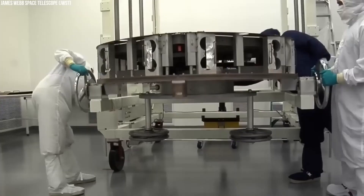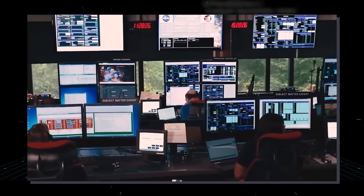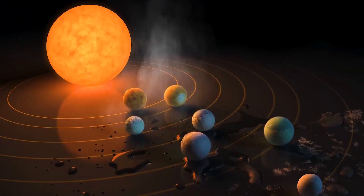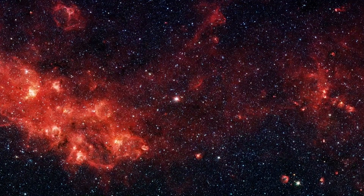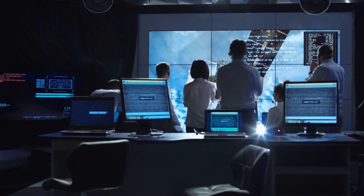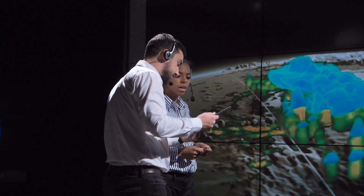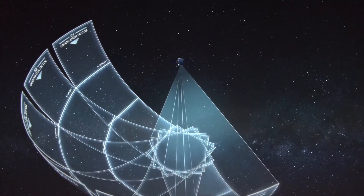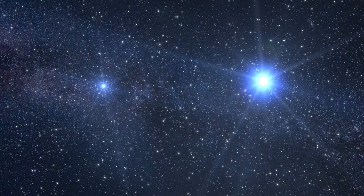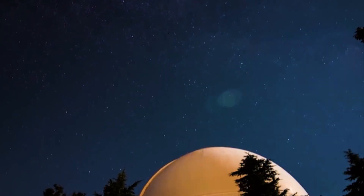Therefore, HD 20329b joins roughly 30 ultra-short-period USPs with radius and Doppler mass measurements as the most recent addition to the list of about 120 known ultra-short-period exoplanets. The authors did not rule out the potential that the HD 20329 system contains other objects, but additional observations are needed. The astronomers also noted that emission spectroscopy measurements for HD 20329b show that the planet offers ideal circumstances for secondary transit follow-up with NASA's James Webb Space Telescope.